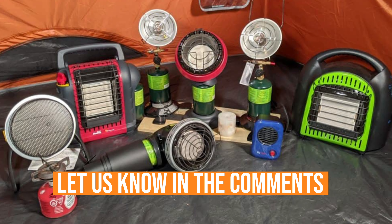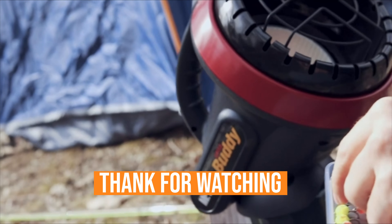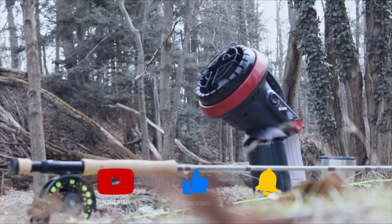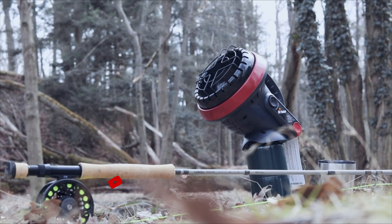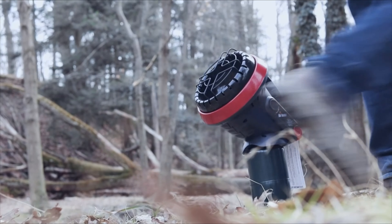Let us know in the comments which heater for tent camping is the best for you and why. Thanks for watching this video. If you found this video helpful in any way, please give it a huge thumbs up. Stay tuned for upcoming videos by subscribing to our channel, and I'll see you guys on the next one.